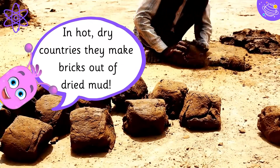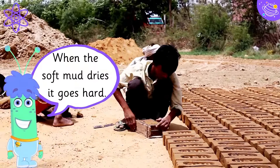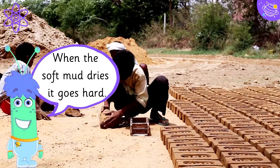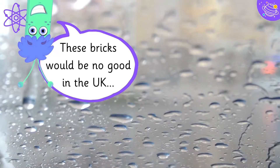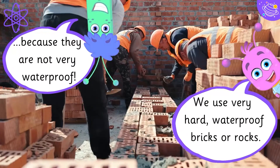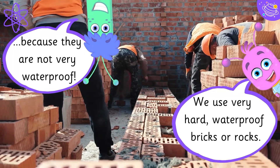In hot, dry countries they make bricks out of dried mud. When the soft mud dries, it goes hard. These bricks would be no good in the UK because they are not very waterproof. We use very hard waterproof bricks or rocks.